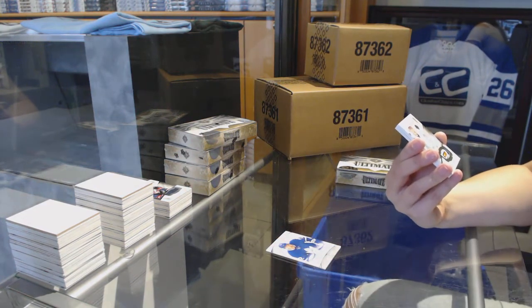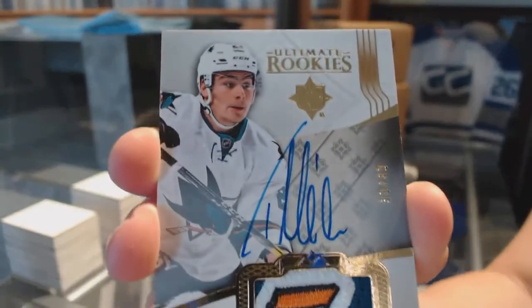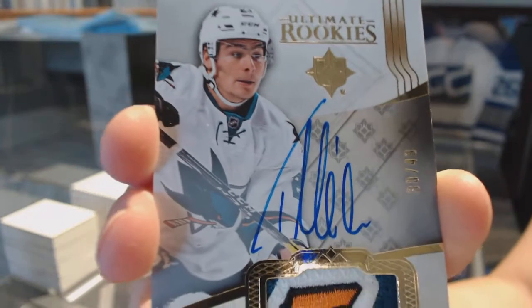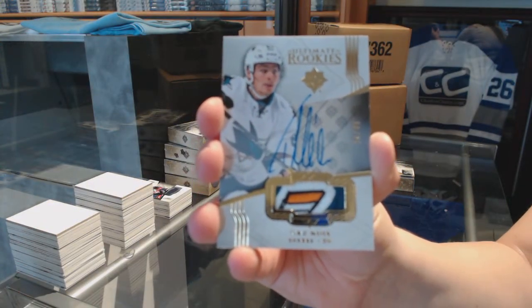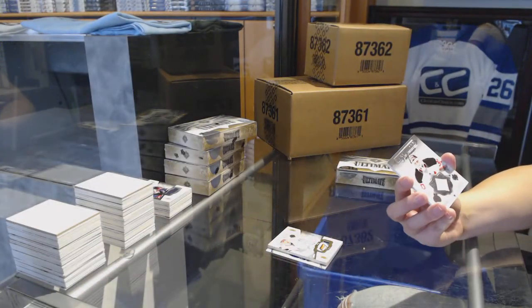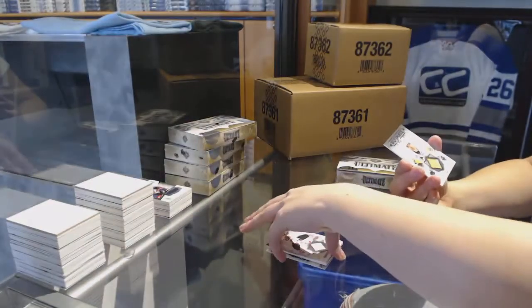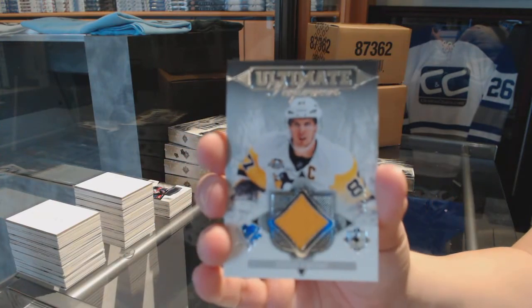We've got a Rookie Patch Auto numbered to 49 for the San Jose Sharks, Timo Meier — that is very nice. Ultimate Performers Jersey for the New Jersey Devils, Mark Tambellini. And an Ultimate Performers Jersey of Sidney Crosby for the Pittsburgh Penguins.